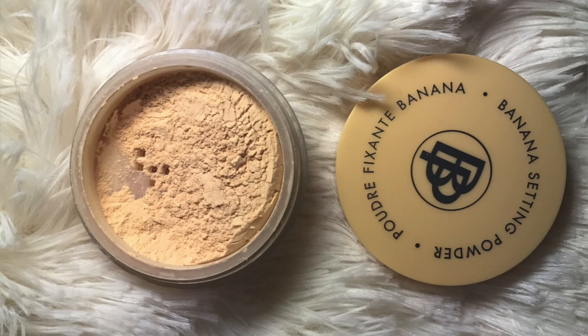Another setting powder I've been using is the Bella Pierre banana powder. I received this in my Ipsy, I think two months ago. It's not like a huge favorite of mine — I still prefer my Kat Von D when it comes to keeping oil away. But I love the finish of this as well, and I love that it's a banana powder because of the color. It's not brightening or anything, it's just smooth.